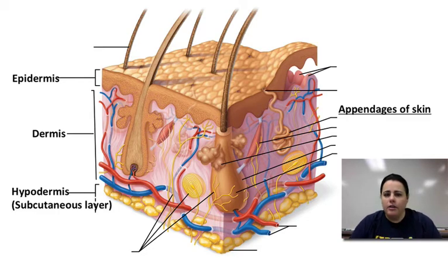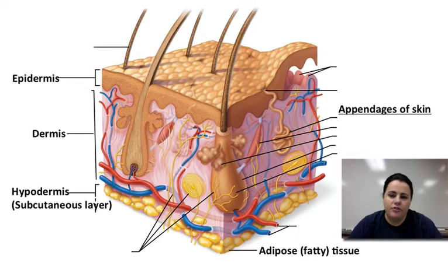There is a layer below the skin called the hypodermis, also called the subcutaneous layer, because it is below the skin or below the dermis. That layer is made mainly of a fatty connective tissue called adipose.